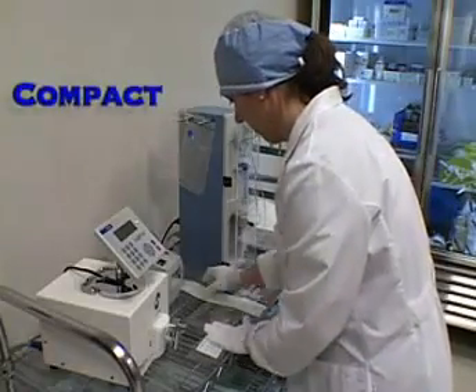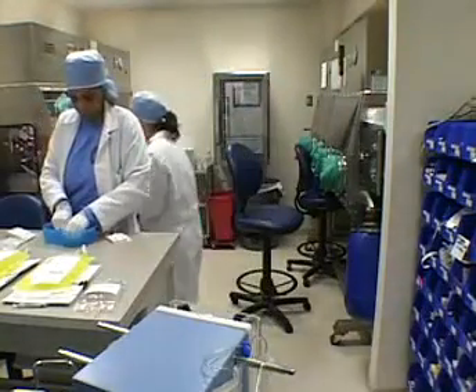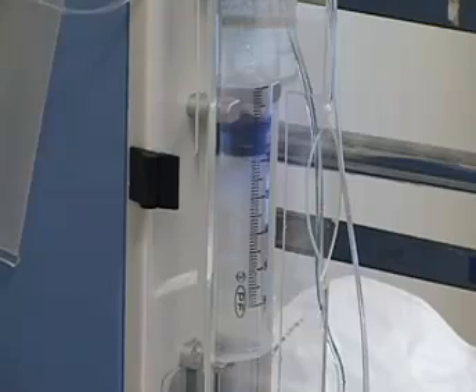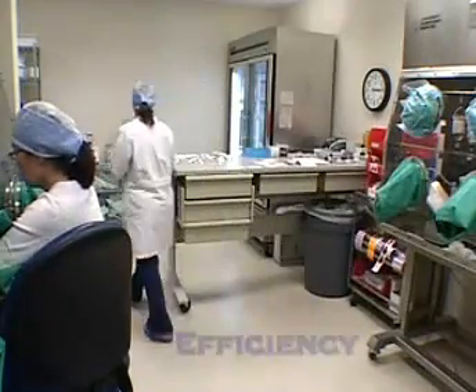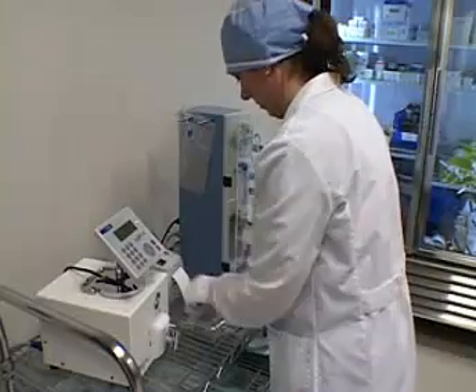For us, it gives us certainly a compact operation, and that's critical in our space availability in our clean room. The functionality is very clean, consistent, and quick, so that helps us become efficient, and it allows us to move from one task to another and back without interrupting workflow.